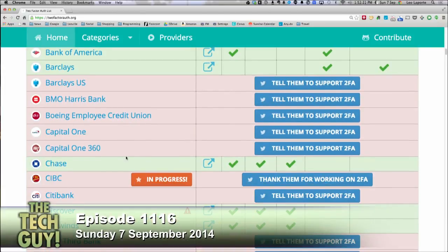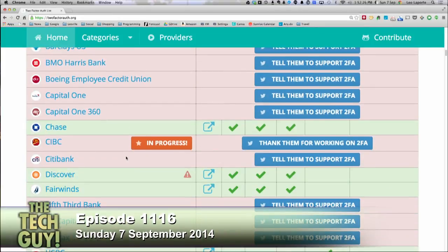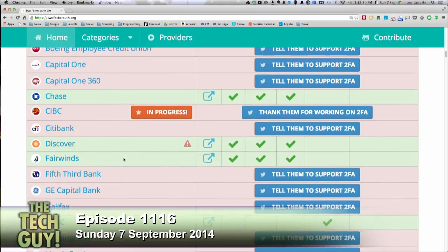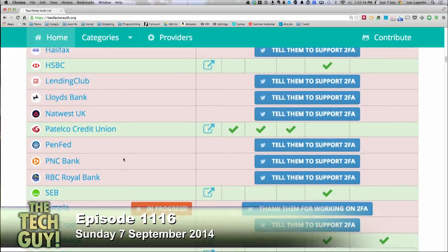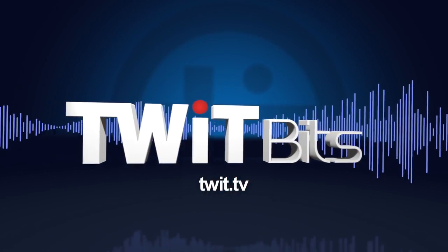Most banks support it. In fact, it's surprising which banks don't. This is something every bank should just do automatically. Citibank doesn't support it — they should support it, that's crazy. Every financial institution should support second-factor authentication. It means you give them a password plus a code that's texted to you, and it just makes it so much more secure.